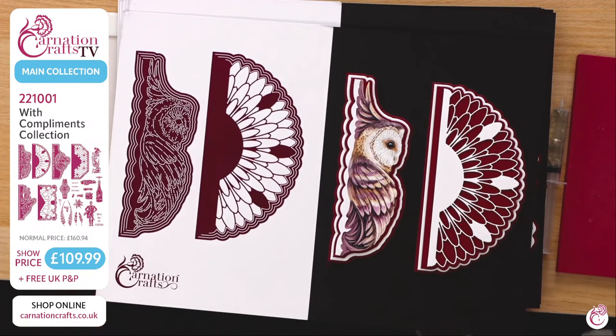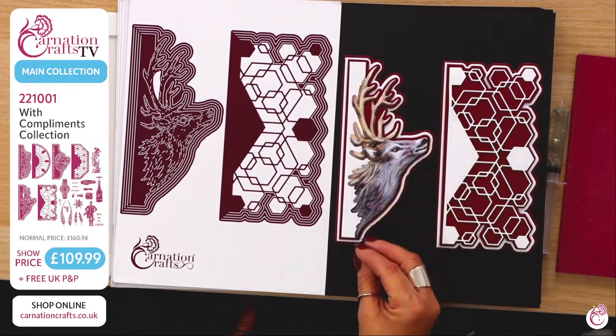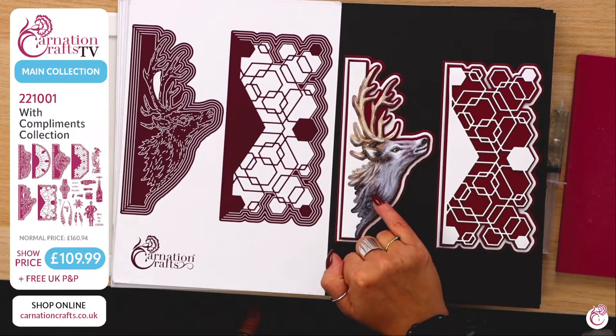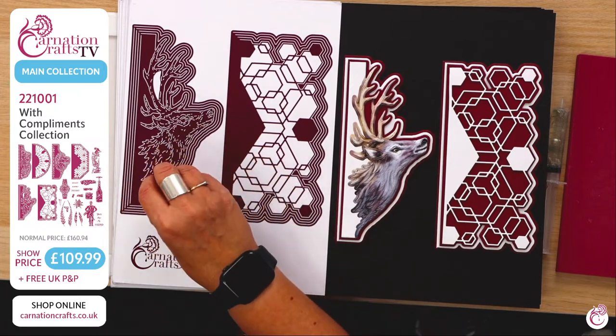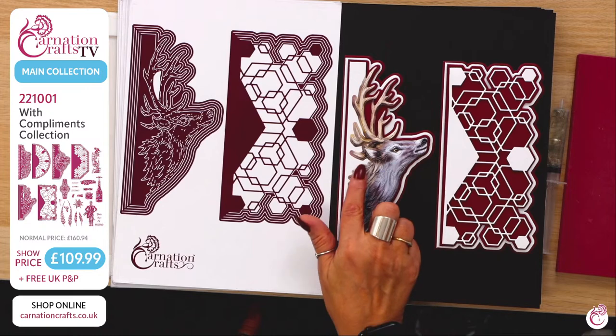Then we move on to the final one, which is Edge of Grace. He is just pretty, pretty, pretty. There is something incredible about the artwork on that stag — the fur texture is defined not only by the artwork but by the cut lines involved in the intricacy of the die. What sets Carnation Crafts apart from other manufacturers is the detail level in the actual cut lines. All of these little lines that you see here are impressed into the die itself and that embosses your paper, so we get this beautiful feathering that creates the fur texture.